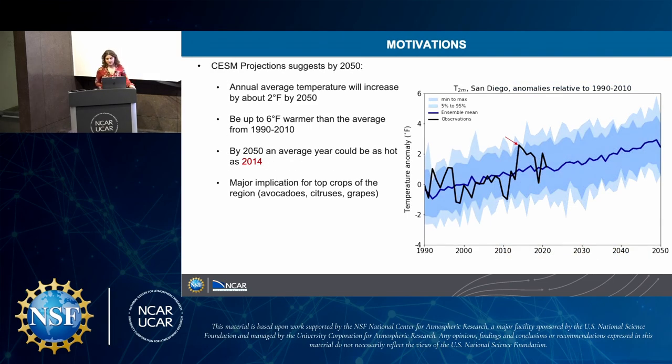Some of the motivations for this project: working with ILA, we used the CESM climate model, and some of our outputs predicted that countywide, the annual average temperature will increase by about 2 degrees Fahrenheit by 2050, and be up to 6 degrees warmer than the average from 1990 to 2010. By 2050, an average year could be as hot as 2014, which is that red-pointed arrow.